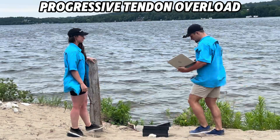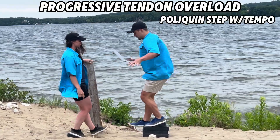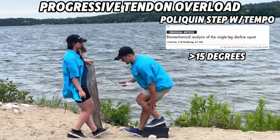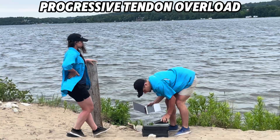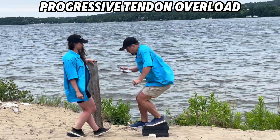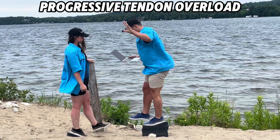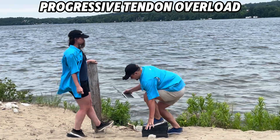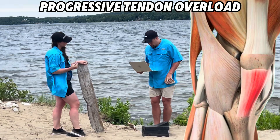Progressive overload to the tendon is key. How do we compress and overload the patellar tendon when cleared to exercise? The step-down wins out again because research shows that with a decline step down at angles greater than 50 degrees but less than 60 degrees, patellar tendon forces increase by 40% compared to flat level. This has lower patellar tendon forces than a plyometric jump, but it's a direct regression from a jump — making it a great benchmark to determine safety for reintroducing jumping activities.